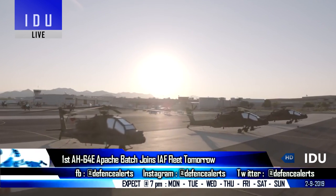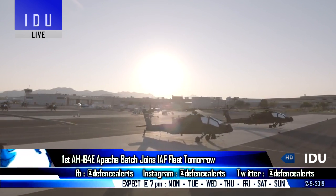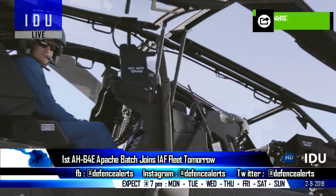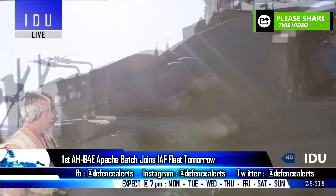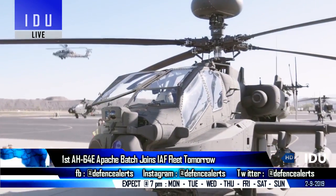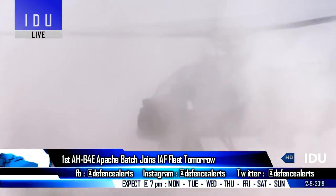India is all set to induct the first batch of Apache helicopters into the Indian Air Force on 3 September. The first four helicopters have already been handed over to the Indian Air Force on 27 July, while the remaining 14 are expected to be delivered by 2020.